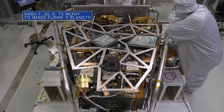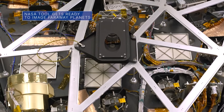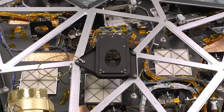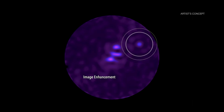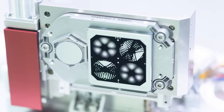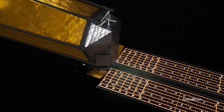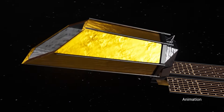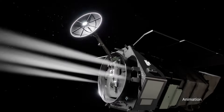The Roman coronagraph instrument for our Nancy Grace Roman Space Telescope was recently shipped from our Jet Propulsion Laboratory to our Goddard Space Flight Center. The coronagraph will test new tools that block starlight to reveal planets hidden by light from their parent stars. The instrument will demonstrate technologies that could help pave the way for future missions searching for habitable worlds outside of our solar system, like NASA's proposed Habitable Worlds Observatory. The Roman Space Telescope is targeted for launch by May 2027.